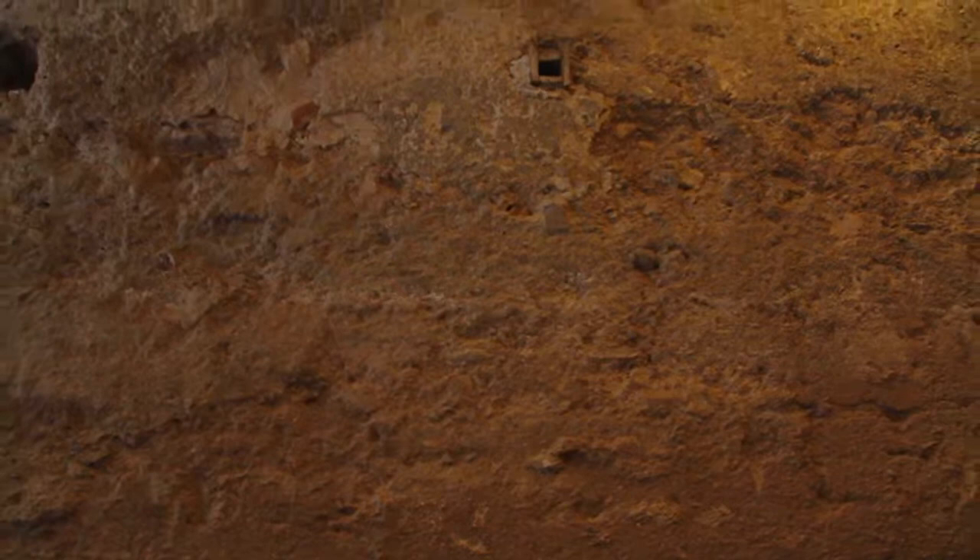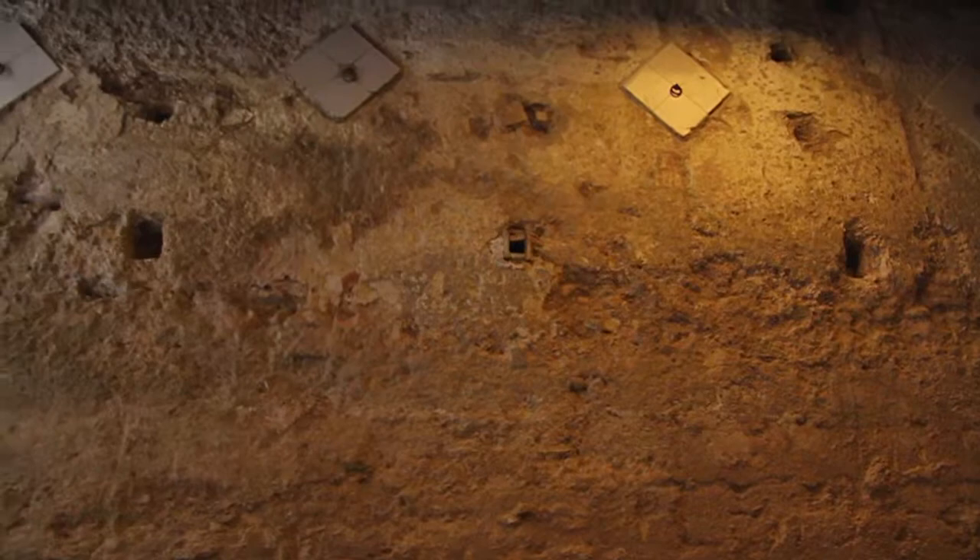The subsequent archaeological excavation unearthed it in its entirety, and here you can see it for your very selves. It is exceptionally high, and we have produced a spectacular 3D reconstruction, which we would like you to view, because it gives you the perfect insight into what this wall was like in the 12th century.